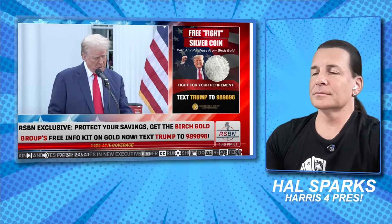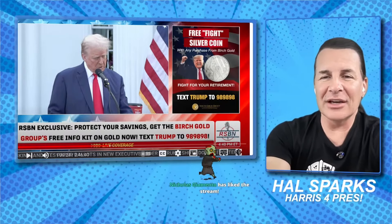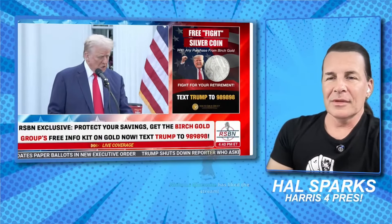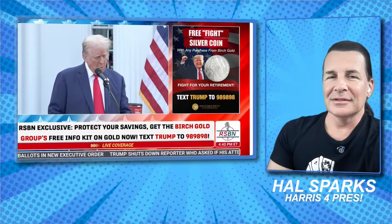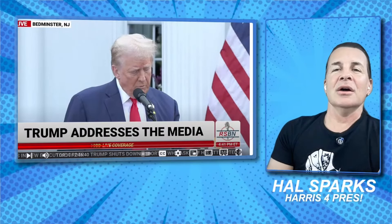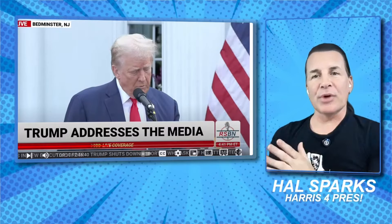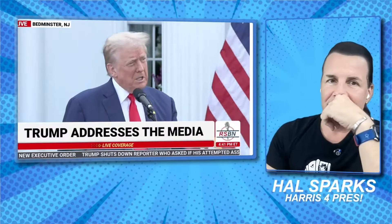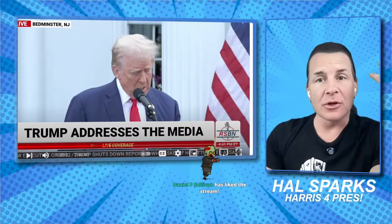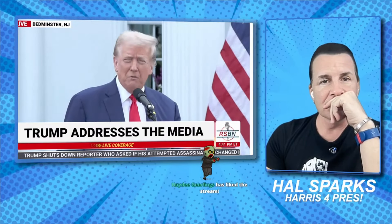Trump has an echo — why would there be an echo? Oh, I think I know why. Harris has just declared that tackling inflation will be a day-one priority. It's just saying it's a day-one priority — 'day one priority' is a phrase, it's encapsulated. It's gonna be day one of several hundred, but day one really for Kamala was three and a half years ago — where has she been?